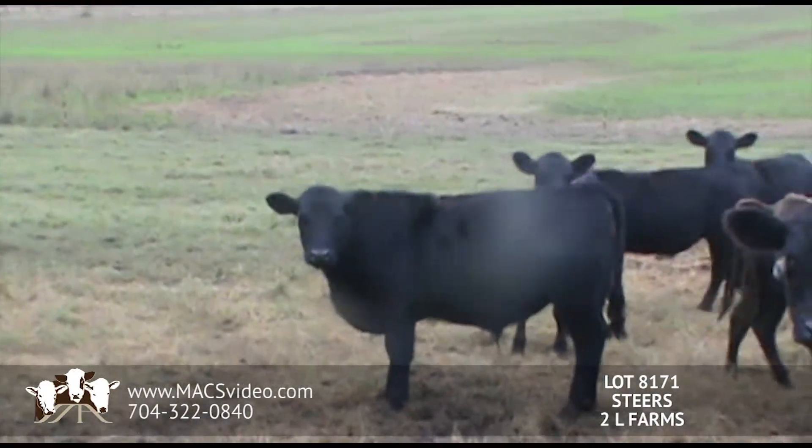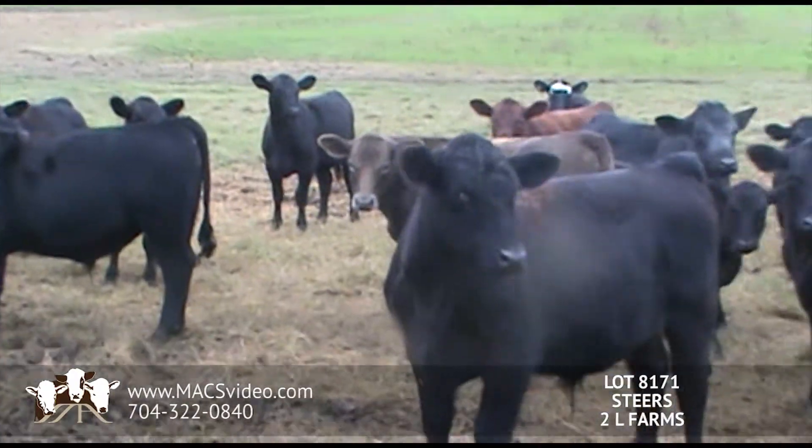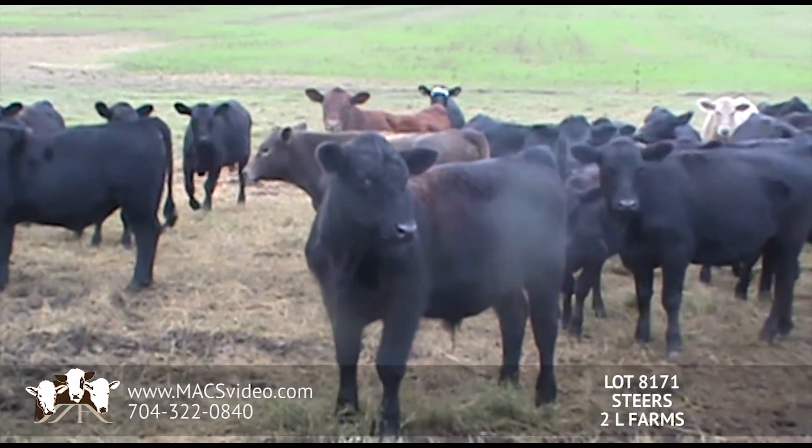Just a very nice set of steers. Most of these steers are coming out of Yon Family Farm Angus bulls. The cattle will be predominantly Angus.